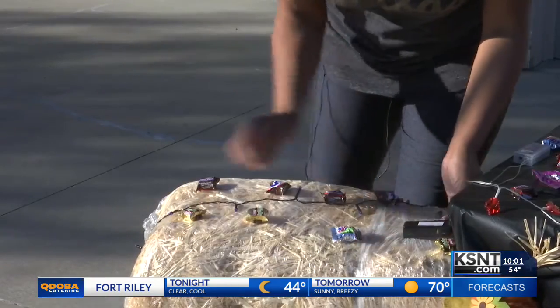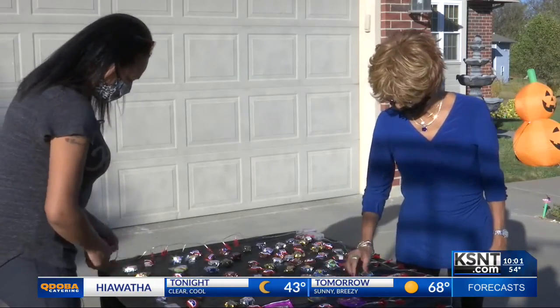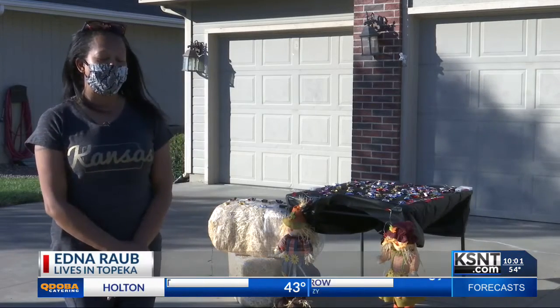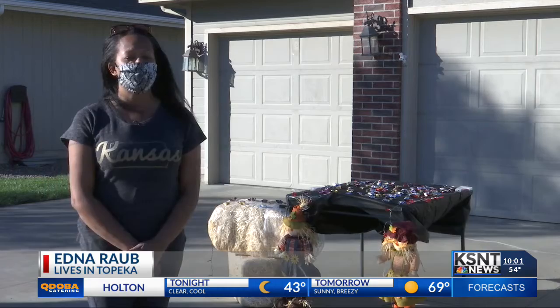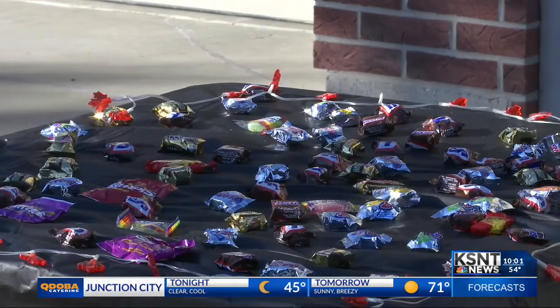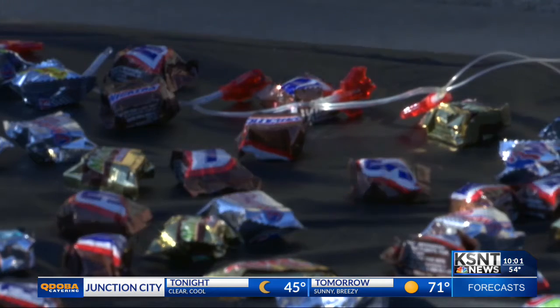Edna Robb and her family are preparing for a Halloween unlike one they've had before. Normally, they would be at 45th and Gage at Topeka Baptist, where they would have the trunk-or-treat. But this year, that's not happening. Instead, Robb is improvising.